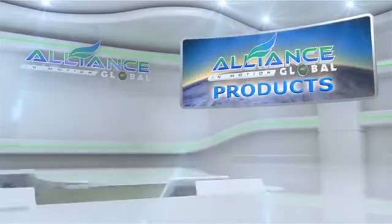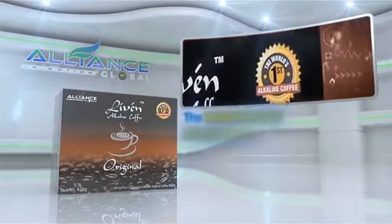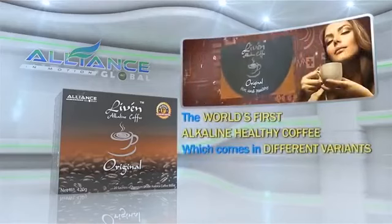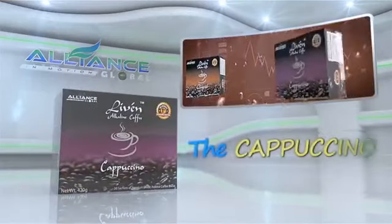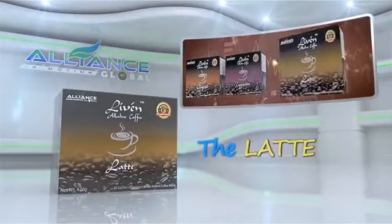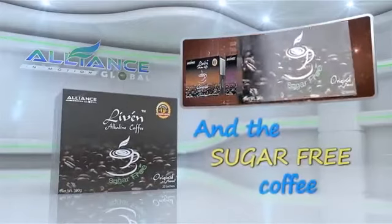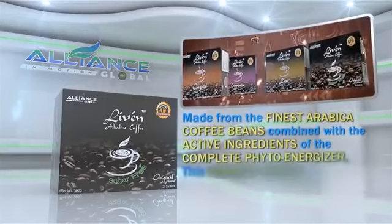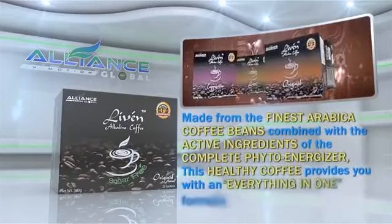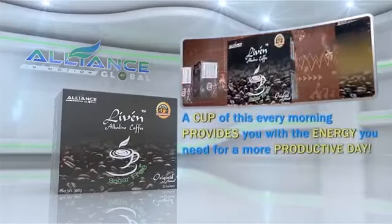Introducing Alliance in Motion Global's beverage products. First is the Lib'n Coffee, the world's first alkaline healthy coffee, which comes in different variants: the original, the cappuccino, the latte, and the sugar-free coffee. Made from the finest Arabica coffee beans, combined with the active ingredients of the Complete PhytoEnergizer, this healthy coffee provides you with an everything-in-one formula. A cup of this every morning provides you with the energy you need for a more productive day.